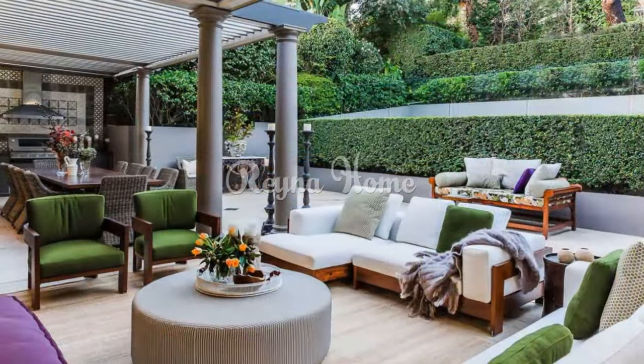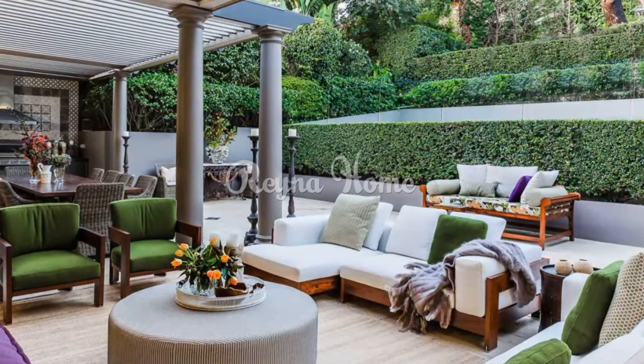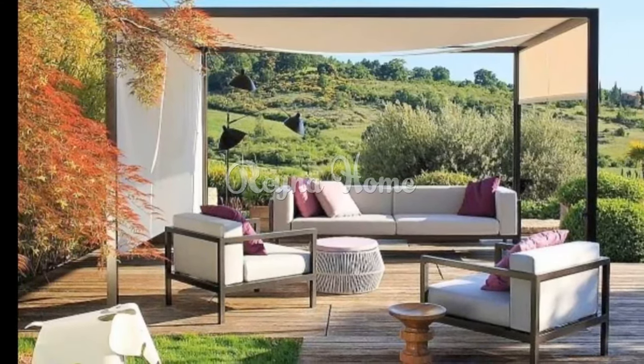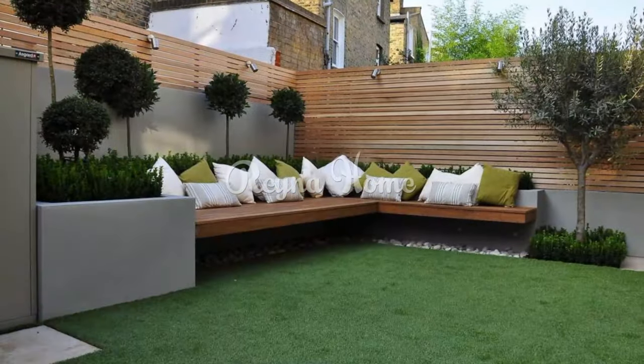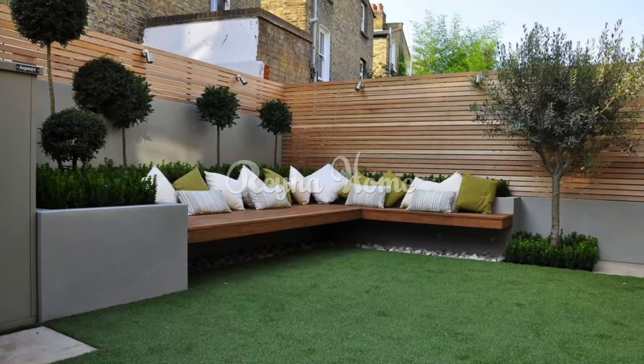Al fresco dining and entertaining: create spaces for culinary adventures and open-air feasts with outdoor kitchenettes and grilling stations. Arrange seating, tables, and lighting to facilitate memorable gatherings under the spring sky.